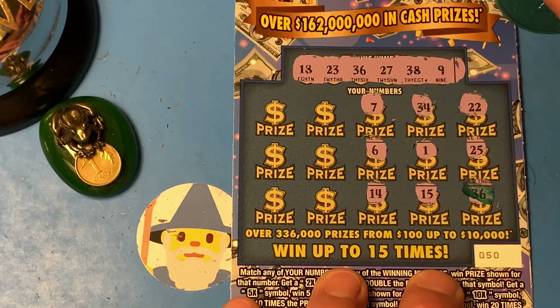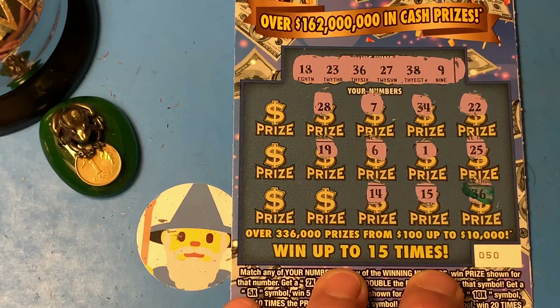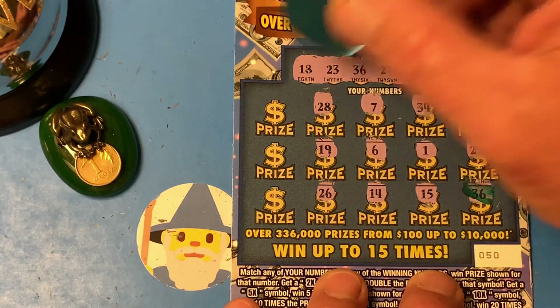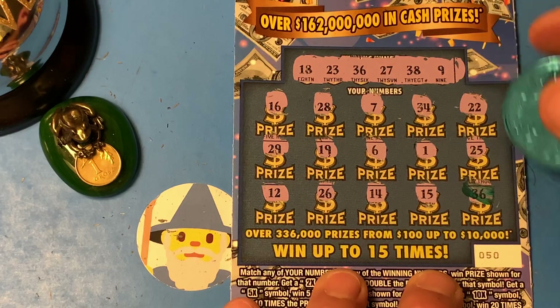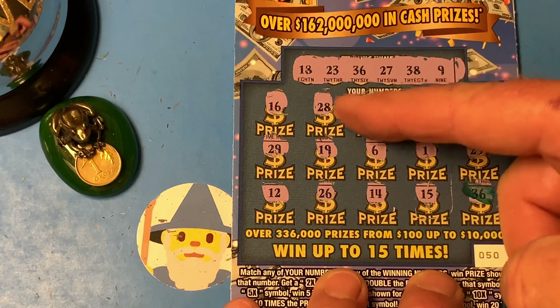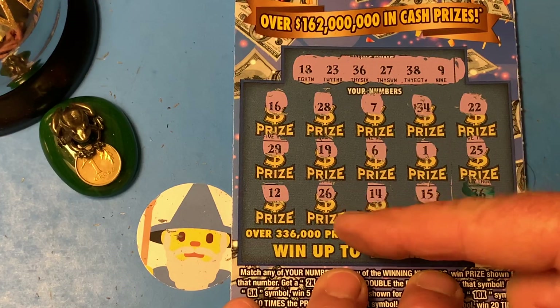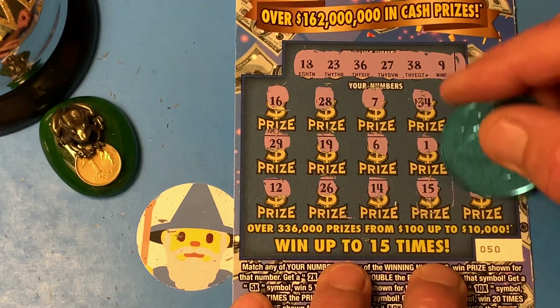Yes, let's color that thing in so I can find it later. 34, the number 1, 15, 7, 6, 14, 28, 19, 26. We got a 27, 16, 29, and a number 12. So is there just one match? Did I miss something? 34, 1, 15, 14, 16, 7. My mind started to drift away there — I was thinking about something else. Okay, so we got one match: 36.